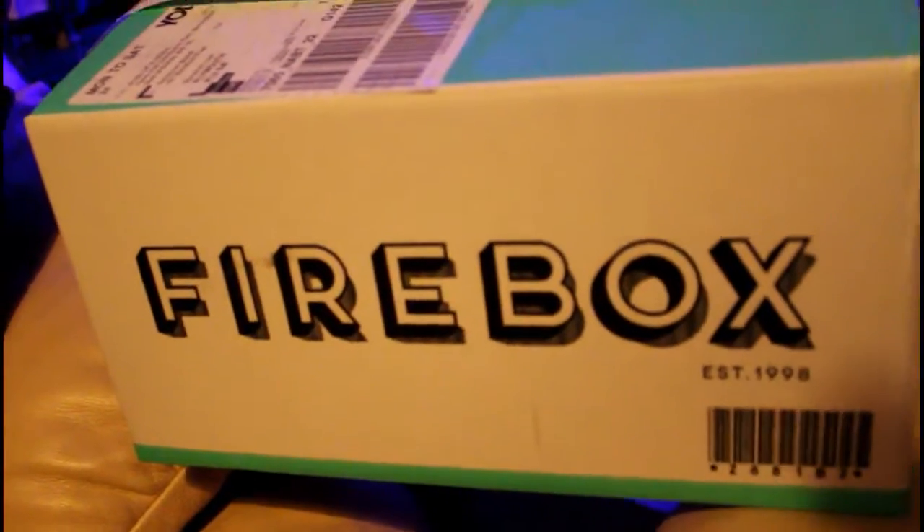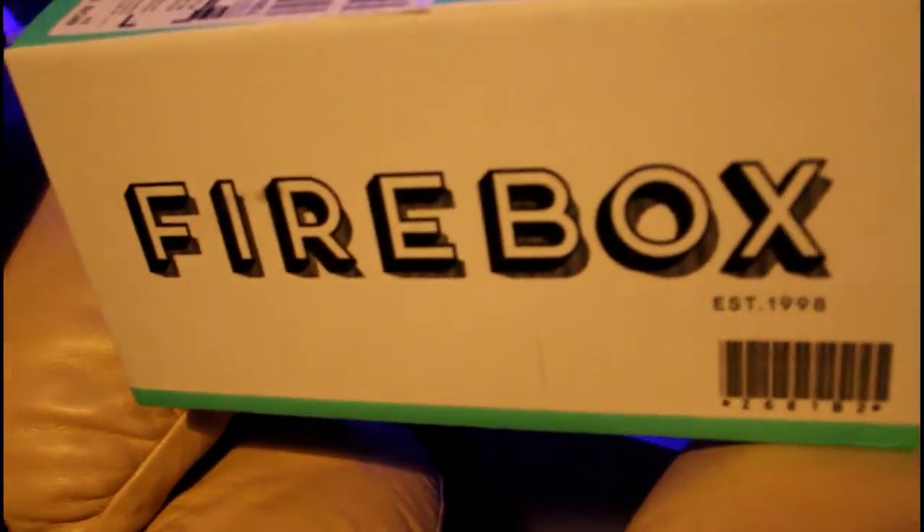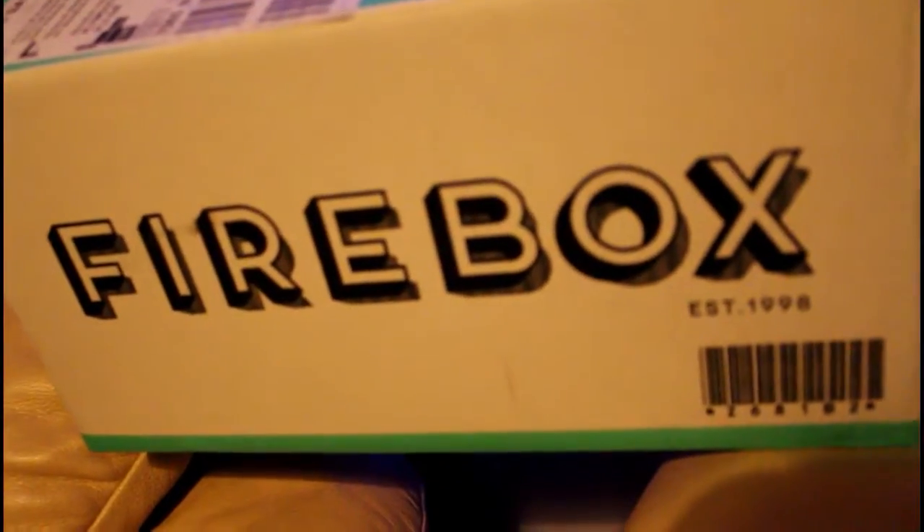I ordered a couple of things from Firebox about a week ago. They did come next day but they went to my mum's address, and this is the first chance I've had to come and collect the stuff. I just want to show you it because I'm not actually going to take it back to my boyfriend's place — I don't want him to see these things.